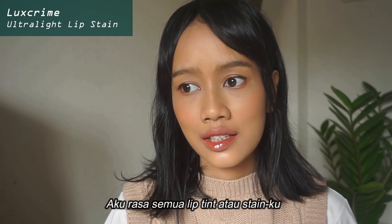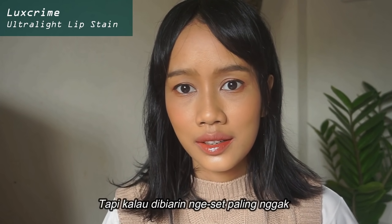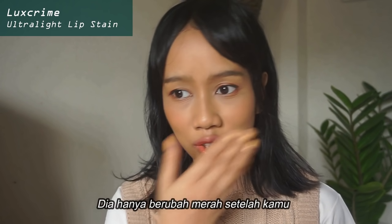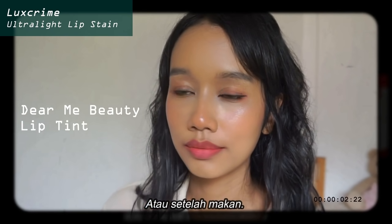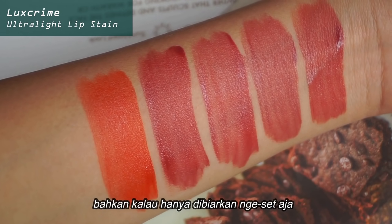I think all of my tints or stains, they all have these red stains to them. But when you let it set, at least it won't turn red — if that makes sense. It only turns red after you try to smear it off with some tissue or something like that, or after you ate, that's when the red shows. But with this one, even if you just let it set, it will turn kind of red.